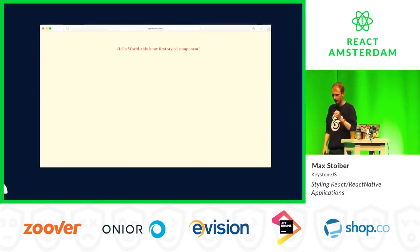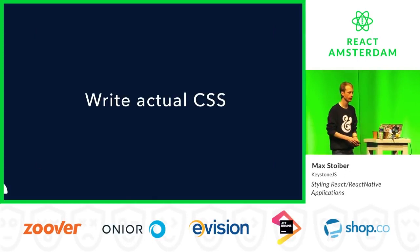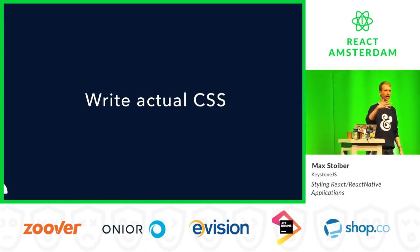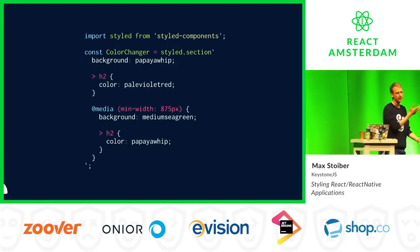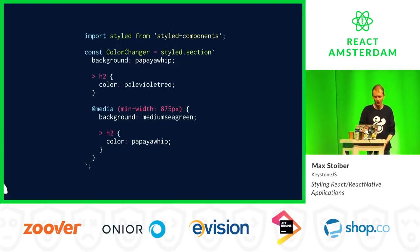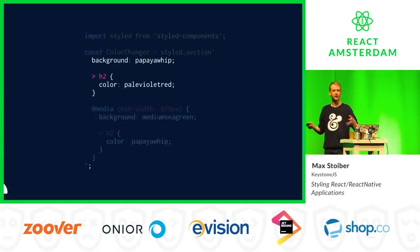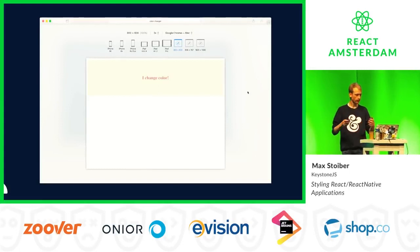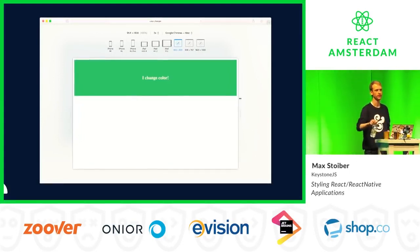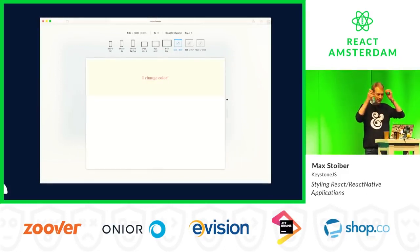The wrapper will render an HTML section tag with the styles applied. These title and wrapper variables are React components, and you can use them like any other React component — just render a wrapper and a title. In the browser you get a section with a papaya whip background that's 100% width and height, and an h1 centered with pale violet red color. Styled-components lets you write actual CSS in JavaScript — not inline styles. We take that CSS string, compile it, and inject it into the head of the DOM in a style tag, which means you can use all of CSS including media queries and nesting.